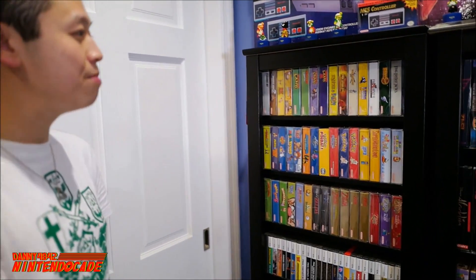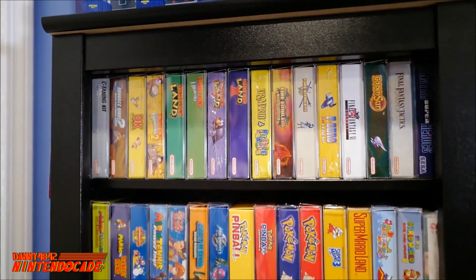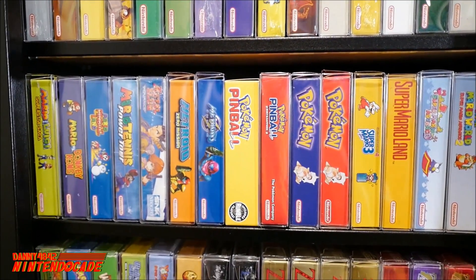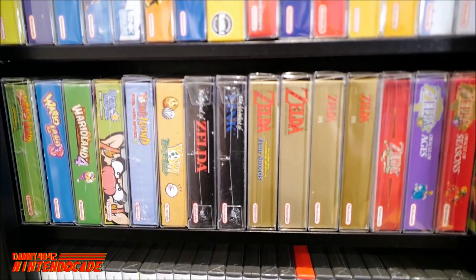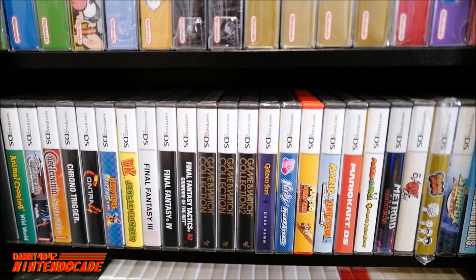The games are where the fun is at, and this is where I keep all my portable games from my entire collection, ranging from retro to modern. I have Game Boy games collected over the years — systems from the Game Boy, Game Boy Color, Game Boy Advance — and classics I enjoy like the Mario titles, Donkey Kong, Metroid, and Zelda. Going further down is the Nintendo DS line of games.